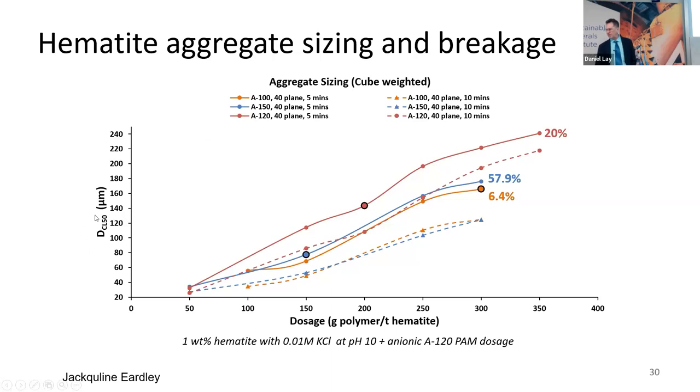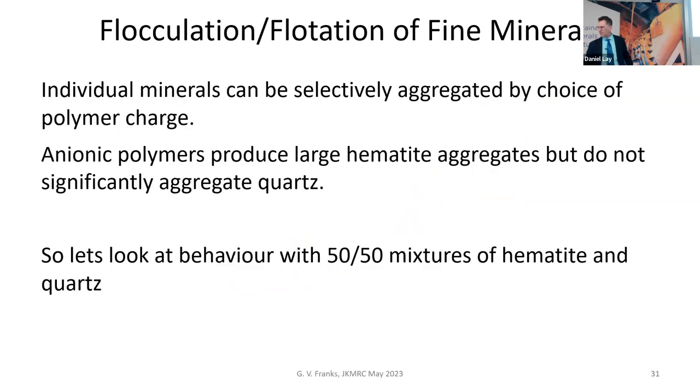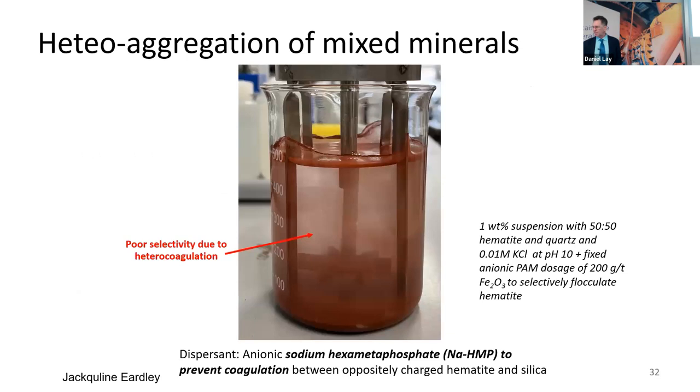We have information about how aggregate size depends on dose. After five minutes of conditioning we get the larger sizes, but after 10 minutes of conditioning the aggregate size breaks down somewhat — though still in a range where we feel they could attach well to bubbles. So we can selectively aggregate hematite individually but not quartz. Now let's look at what happens when we put a 50-50 mixture of quartz and hematite together — it becomes a bit more complicated.